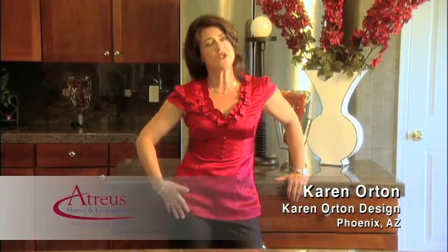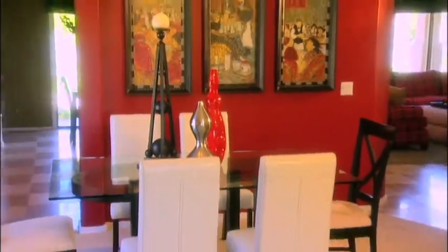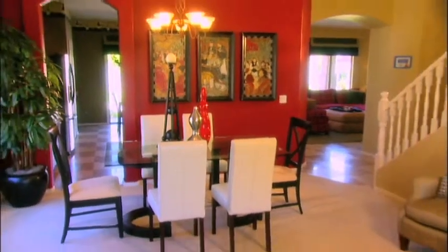Hi, I'm Karen with Karen Orton Design. The design trends in the Southwest kind of vary from Southwest contemporary to Santa Fe. We've kind of incorporated Tuscany. There are a lot of different looks that are appropriate for the Southwest.